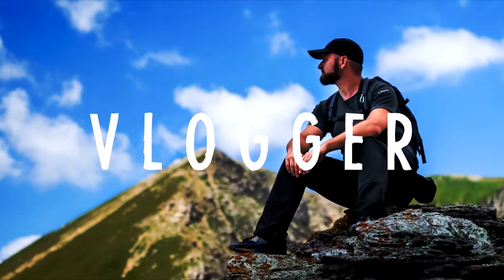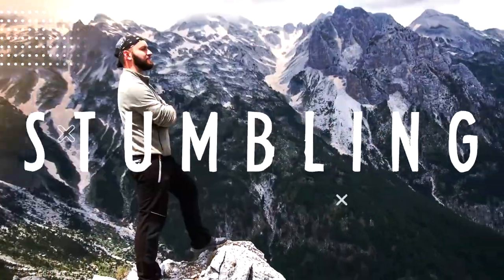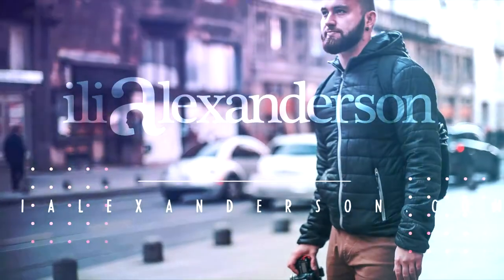Hey you, my name is Elia and welcome to the weekly Wednesday vlog.